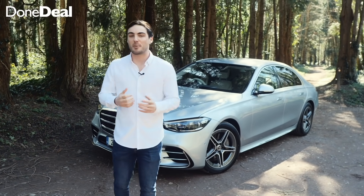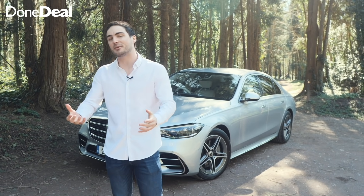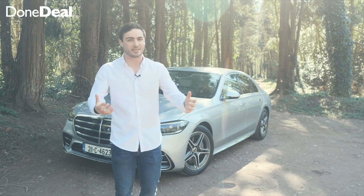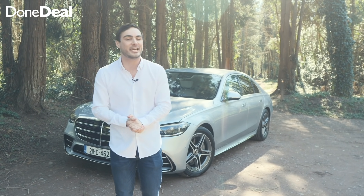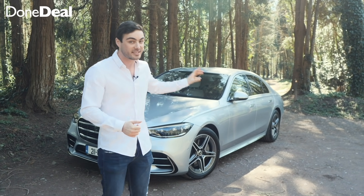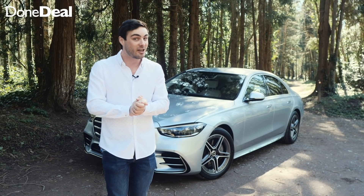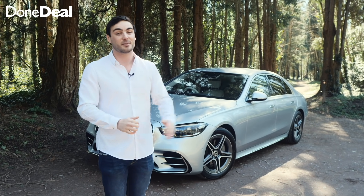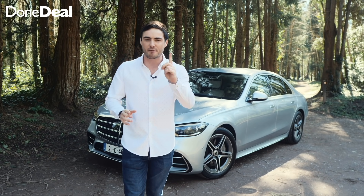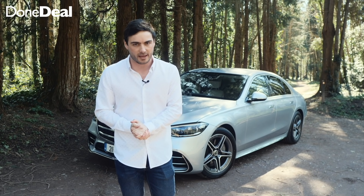Naturally when you think of competitors for the Mercedes-Benz S-Class you think of the Audi A8 and the BMW 7 Series, but you don't really consider a three-bed semi-D. I've actually been on daft.ie and found almost a hundred houses for sale in Cork for the same price as this car. The price of the Mercedes-Benz S-Class is €128,000 — however, remember this whilst watching the review: you can sleep in a car but you can't drive a house.